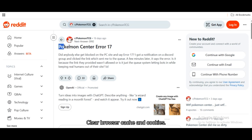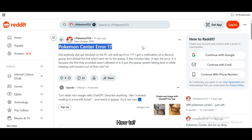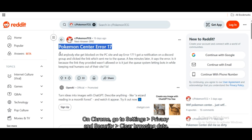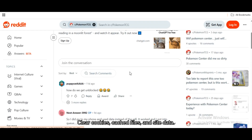Fix 2: Clear browser cache and cookies. Sometimes corrupted cookies or security tokens cause access issues. On Chrome, go to Settings > Privacy & Security > Clear Browsing Data. Clear cookies, cached files, and site data.